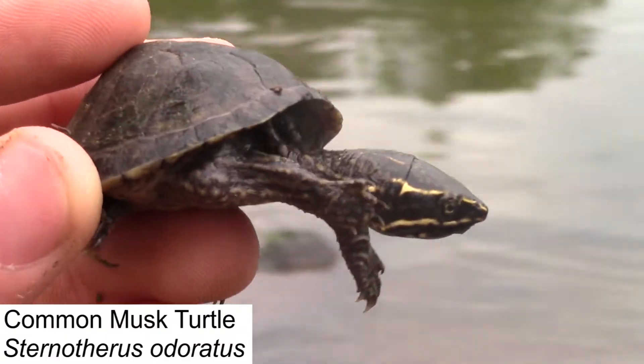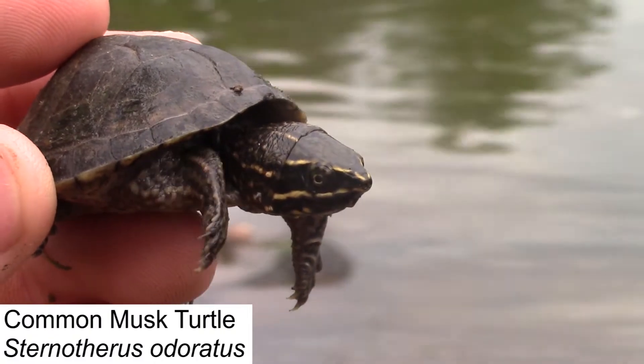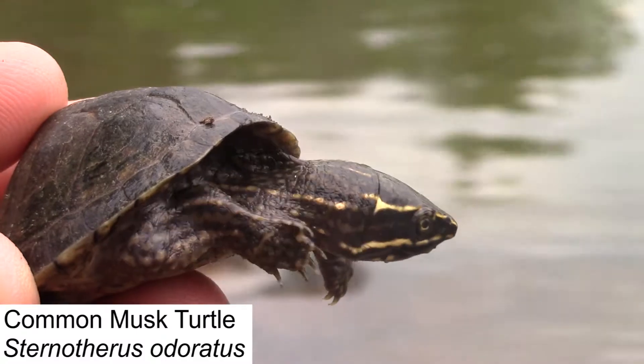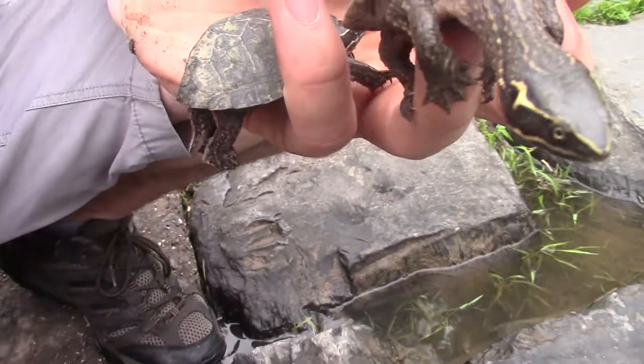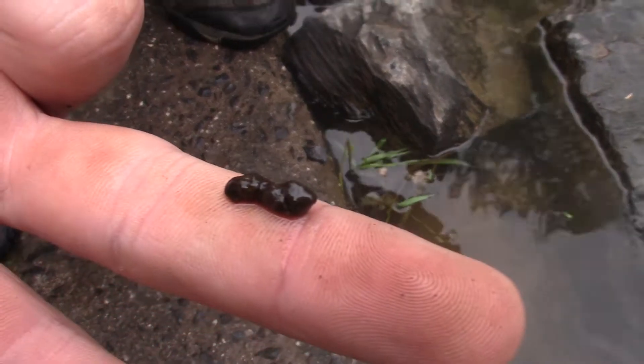And we have not one, not two, but three common musk turtles brought to us by our friend Jack, who we'll introduce in just a little bit. These guys are a super interesting species. They actually get their name of the musk turtle because of their tendency to musk when threatened by a predator. They think we're going to eat them, so they're letting off their most famous defense mechanism — they're going to release a very foul-smelling odor. When predators detect this, they're going to open their mouth and try to get rid of that taste as quickly as they can, so it gives these guys a chance to escape.